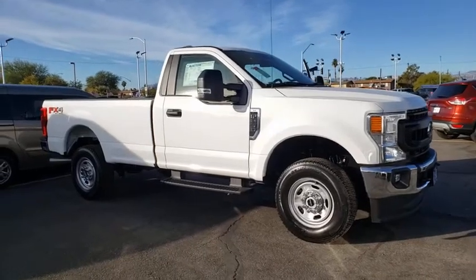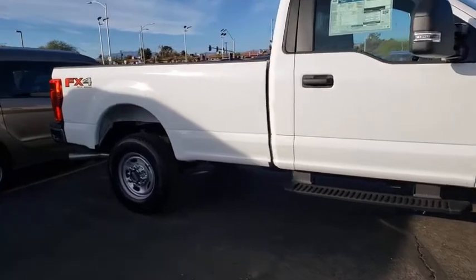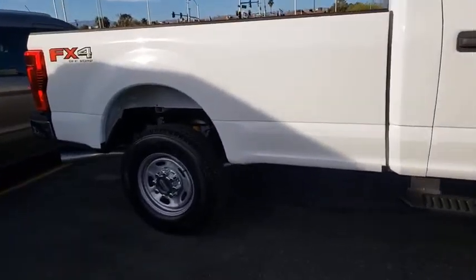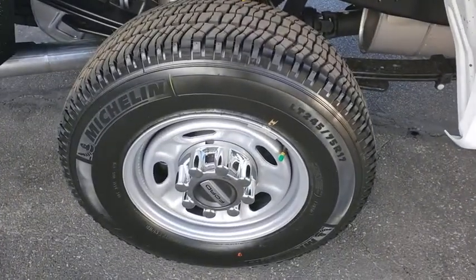Stop by and take a look at the 2020 Ford F-250 Super Duty. Head-to-head fuel efficiency, head-to-head towing, head-to-head torque. Ford F-250 Super Duty.